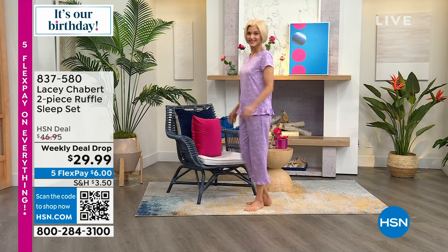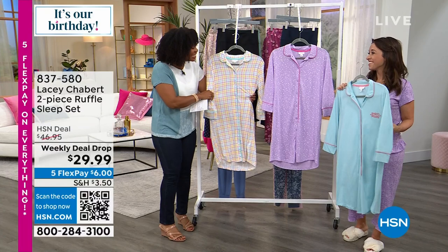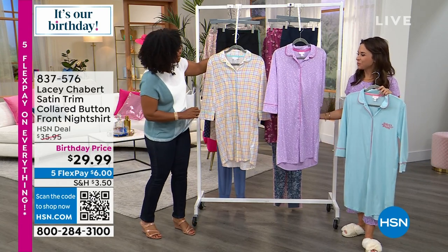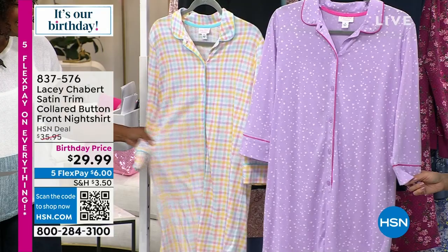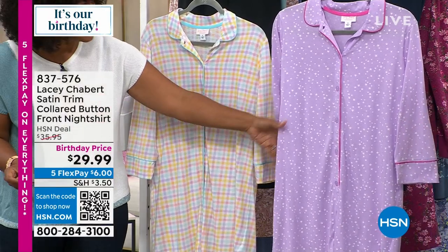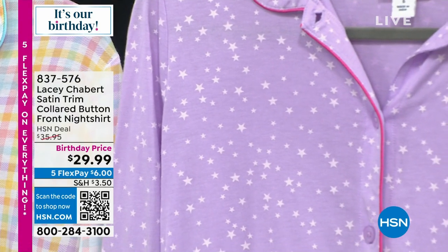Moving on to the satin trim colored button front night shirt — it is so buttery soft! It's 37 inches in length. This is the spring plaid — I love plaid, it makes me so happy. It feels like such a nice spring color; typically you see plaid in darker fall color palettes. This one is called starry star bright — shades of lavender with that pink satin trim — and you can see multiple sizes of stars in almost constellation patterns.